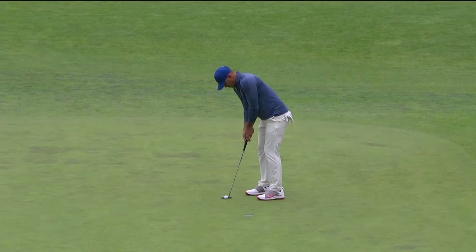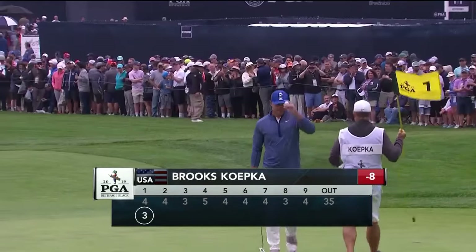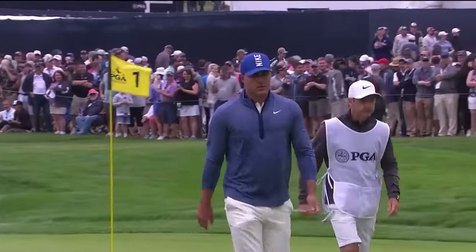Not a lot in this to get to eight under. What a start for Koepka. He's at eight under par — did he make that look easy or what?